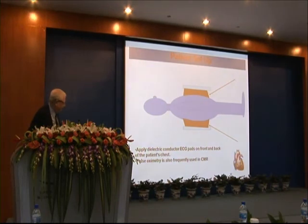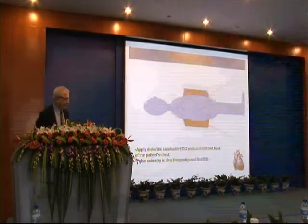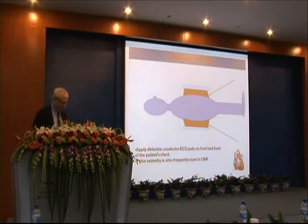The electrocardiogram is applied for cardiac gating and there has to be a certain type of electrode, or else there is a lot of interference. That type of electrode is called a dielectric electrode.